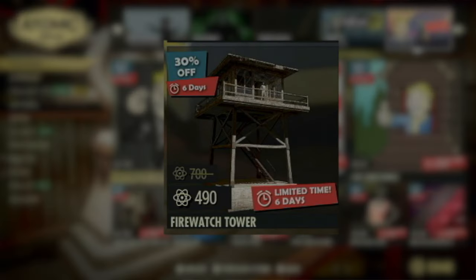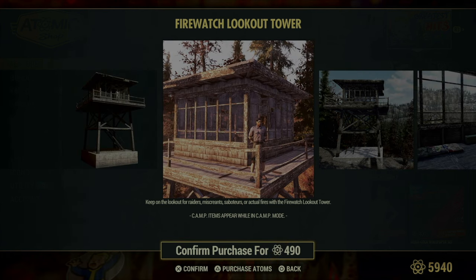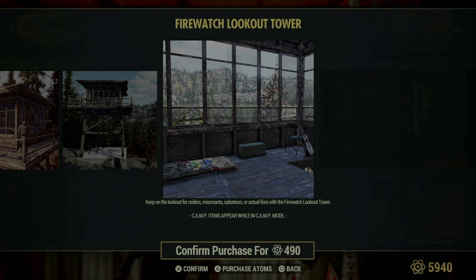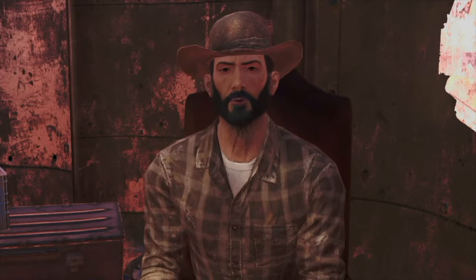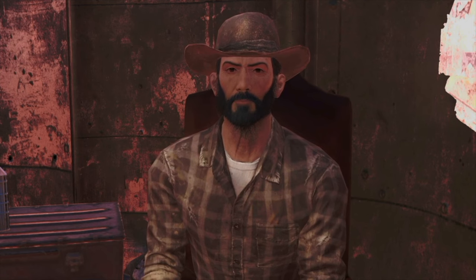On the opposite side of the spectrum from underground living, we have the Firewatch Lookout Tower. This is a fantastic option for those who prefer to keep their eyes on the horizon and stay vigilant against potential threats. Standing tall above the landscape, this tower provides an excellent vantage point, allowing you to survey the vast wasteland and spot incoming dangers or opportunities from afar. It's not just about security — the Firewatch Lookout Tower also offers a unique aesthetic appeal, giving your camp the feel of a rugged frontier outpost. For those who like to watch over their surroundings and enjoy panoramic views, this addition is a must-have.